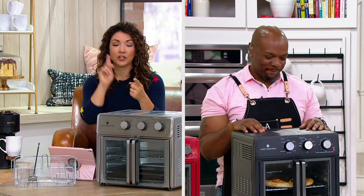Hi Chef Aaron, how are you today? Good. Let's talk Cook's Essentials, because this is a really great design that could replace a few appliances in our kitchen.